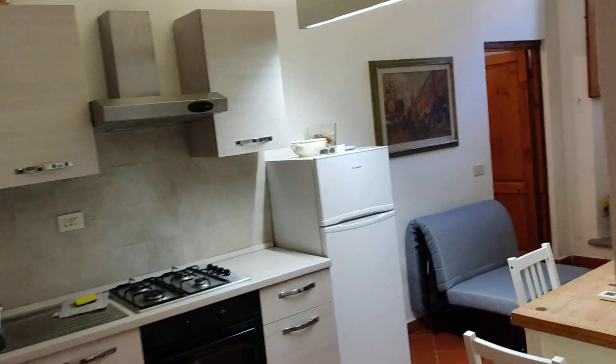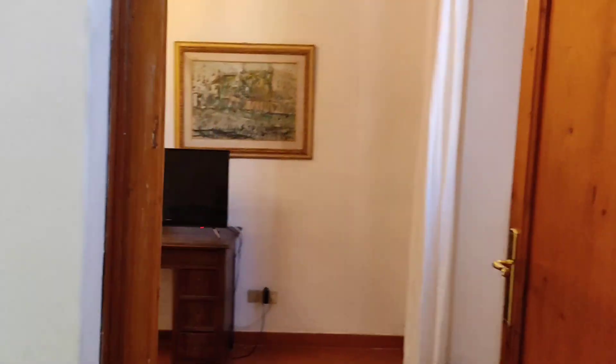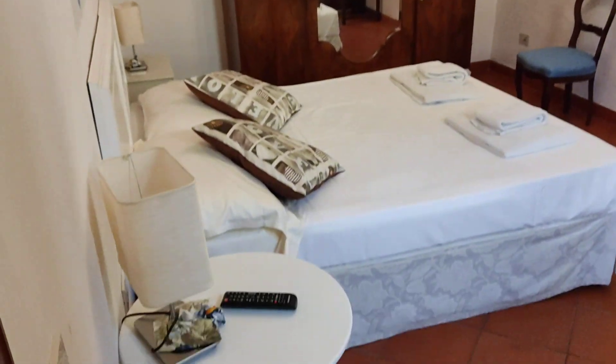Let's walk into the bedroom. Here it is — that's a large wardrobe. The AC. The bed. And that's the window with a street view. It's very, very quiet here.